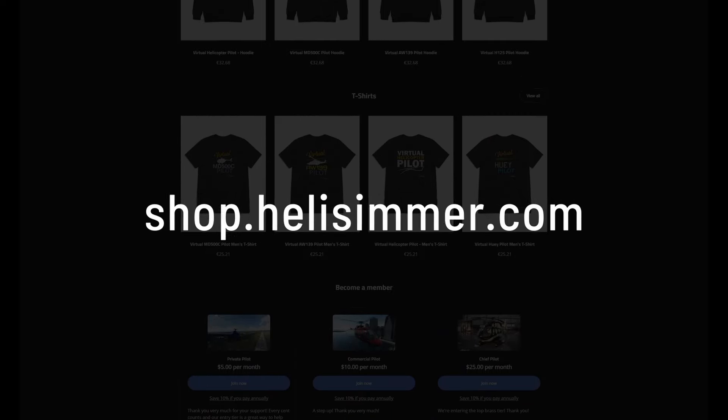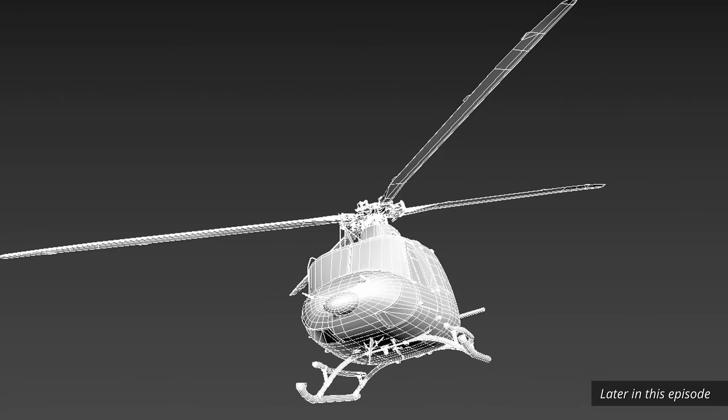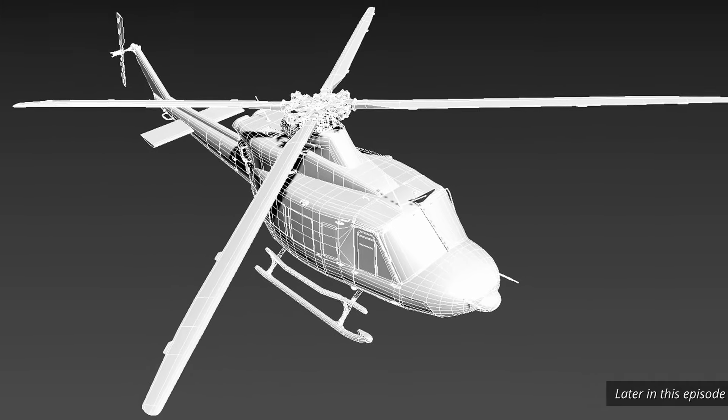Hello everyone, it's a pleasure to have you with us for another edition. Without further delay, let's embark on this week's journey together — welcome to the Weekly Flyby.